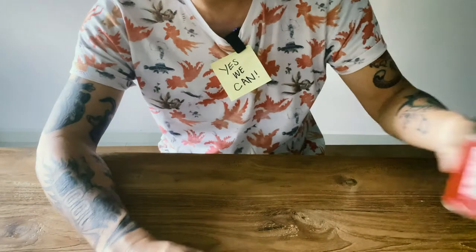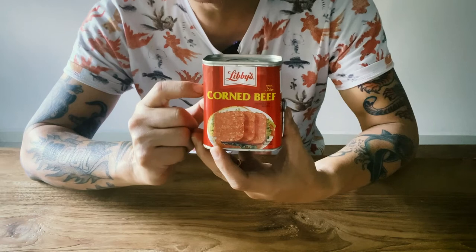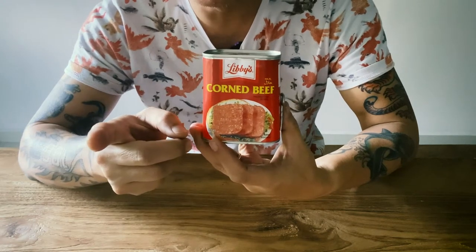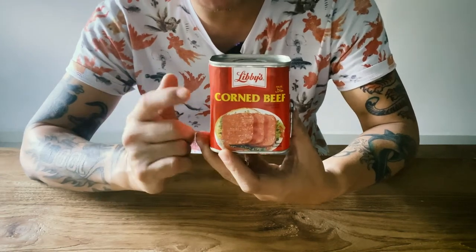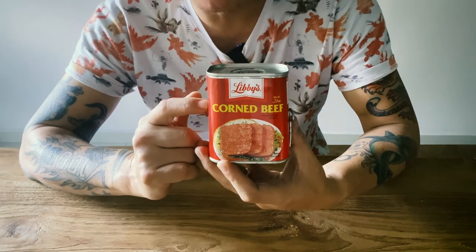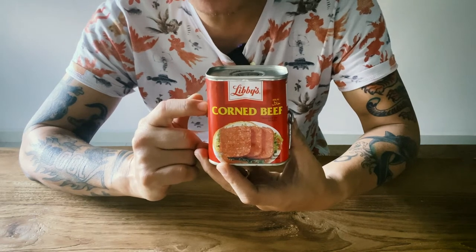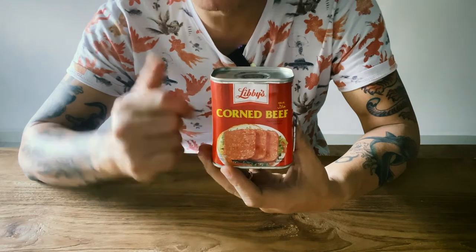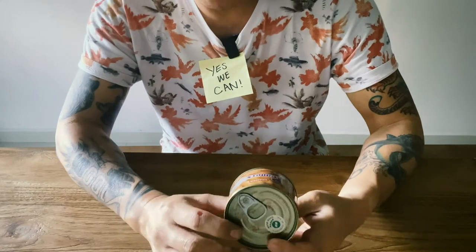First one: corned beef. Love this, very versatile. Check out my Fiji tuck shop corned beef stew recipe — delicious. You can also make a quick curry with this, or do it like Fijians do: eat it straight out of the can with some raw onions and chili, throw in some steamed tapioca or taro and you're good.